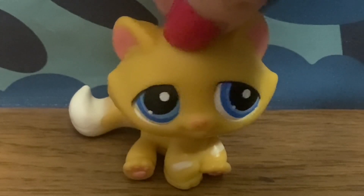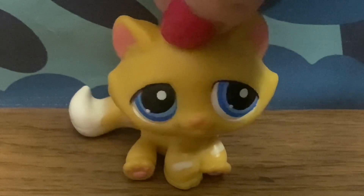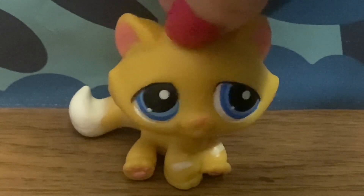Welcome to part 3 of ranking every design of LPS molds, starting with the main fives. Next up are the Cocker Spaniels. There are 21 Cocker Spaniel dogs in this mold. The Cocker Spaniels are actually my favorite of the main fives — I think there are a lot of really good ones.